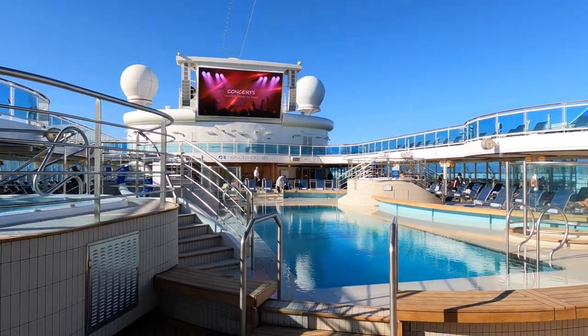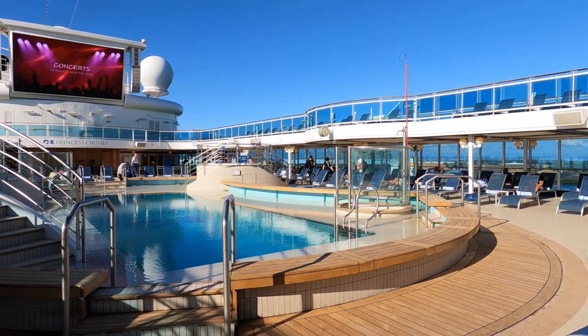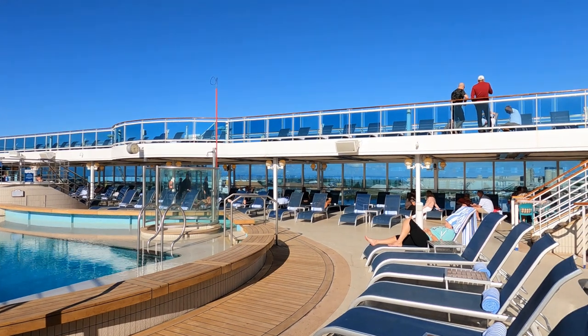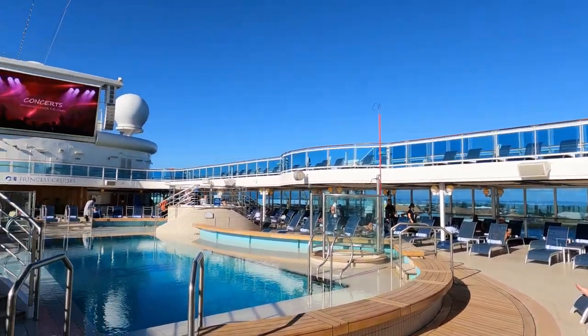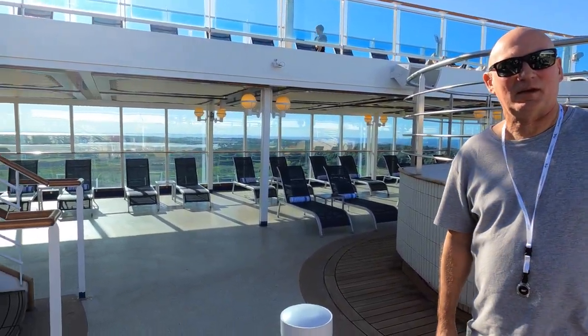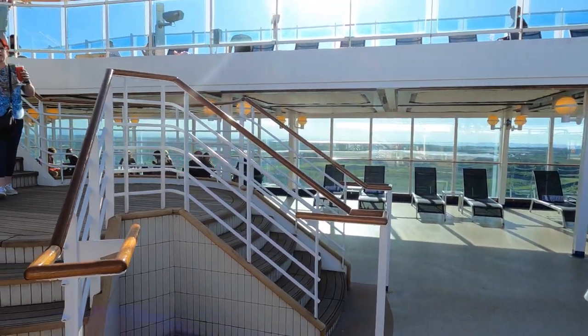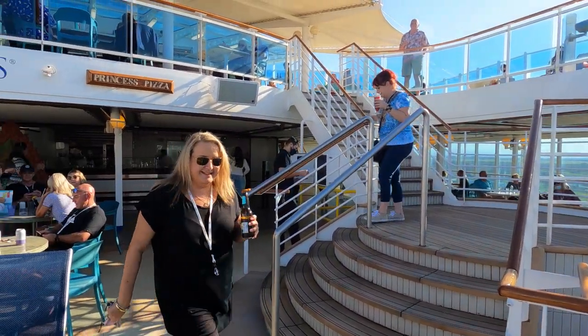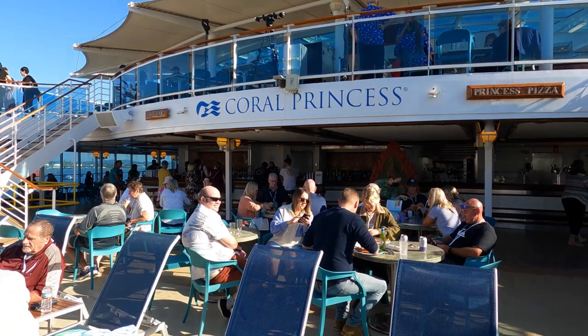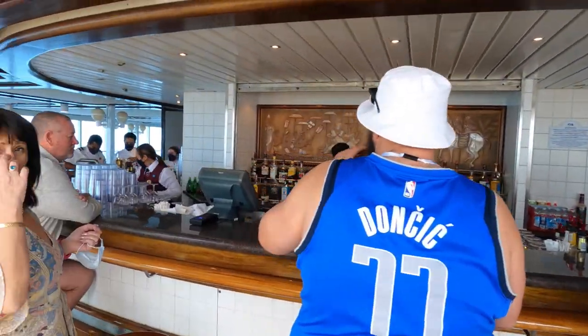There's a little shaded area here too — this is really nice because there are plenty of sun spots. Lots of sun loungers on the top, coming around the sides, and these are sheltered here. That was the Princess Pizzeria, and there is the Lido bar.